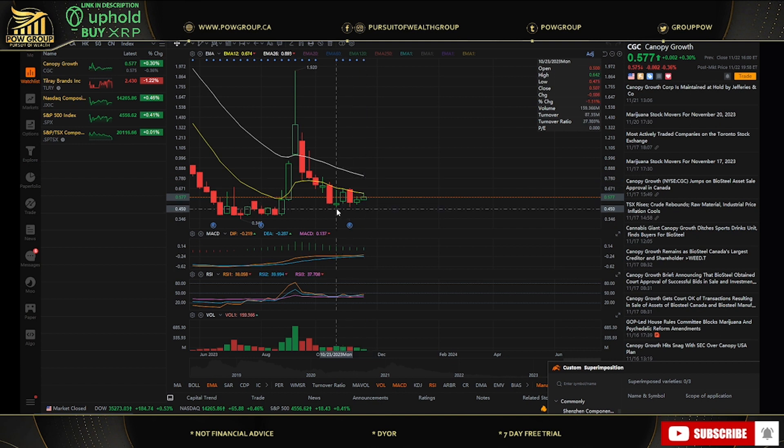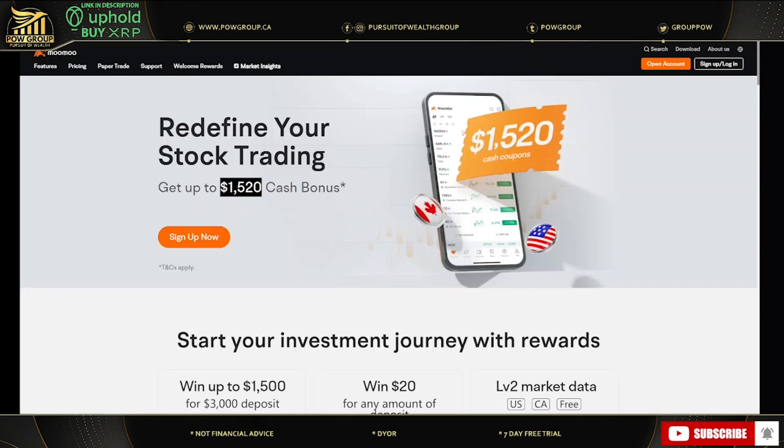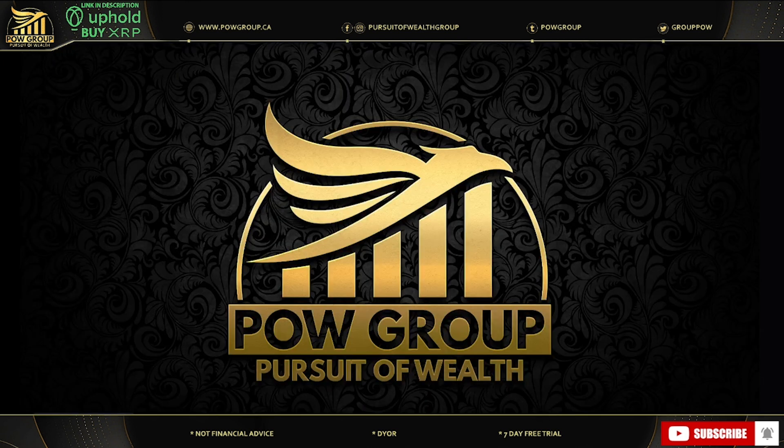Hopefully this was helpful. If you were looking for a trade, there was a nice entry at the 47-cent support — if we lost that we were in a weekly downtrend, so a tight stop made sense. We did bounce all the way up to 61 cents, so that was a nice trade opportunity. We'll do another update shortly. Make sure to check out the description and comment section for Moomoo links. It's Rod with POW Group — thanks for joining us on The Pursuit of Wealth. If you found this helpful, please smash the like, share the video, and we'll see you on the next one.